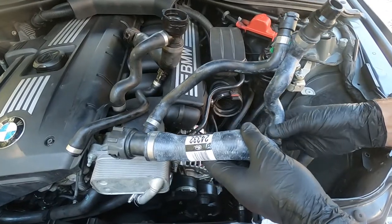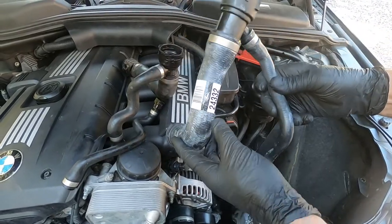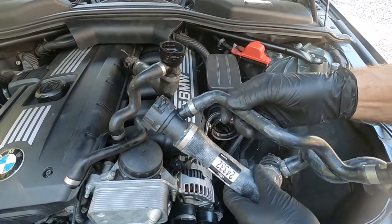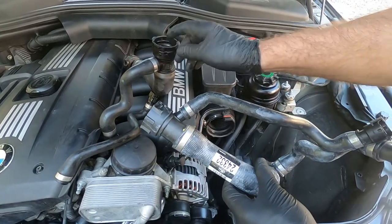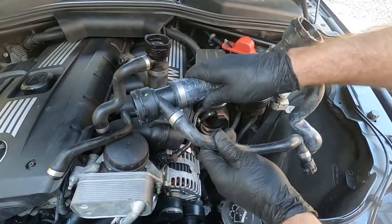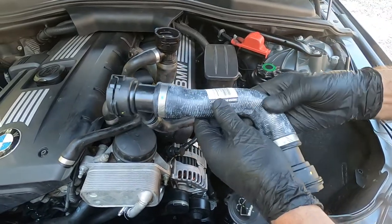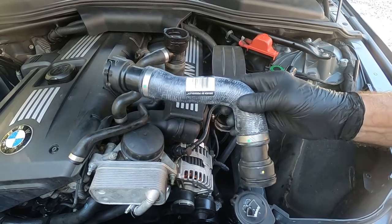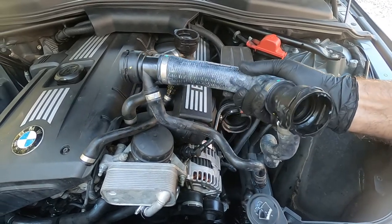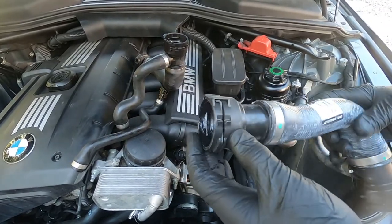Here is the replacement part, manufactured by Gates. The polymer looks a little different than the original equipment, and hopefully they've corrected the problem. We're going to go ahead and install this. The original did last well over a hundred thousand miles, and hopefully this one will go the rest of the life of the vehicle.